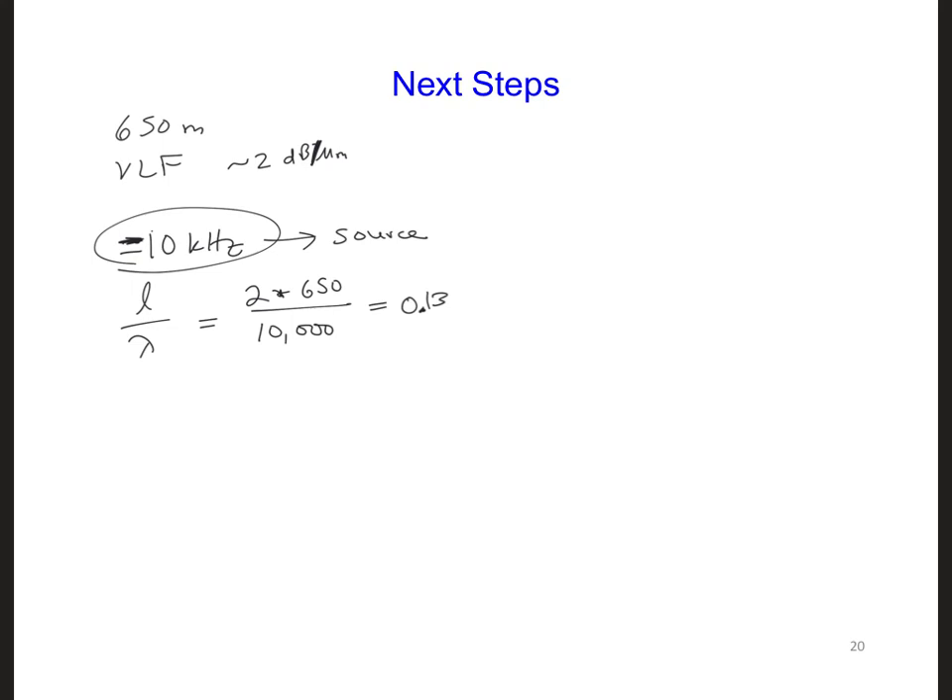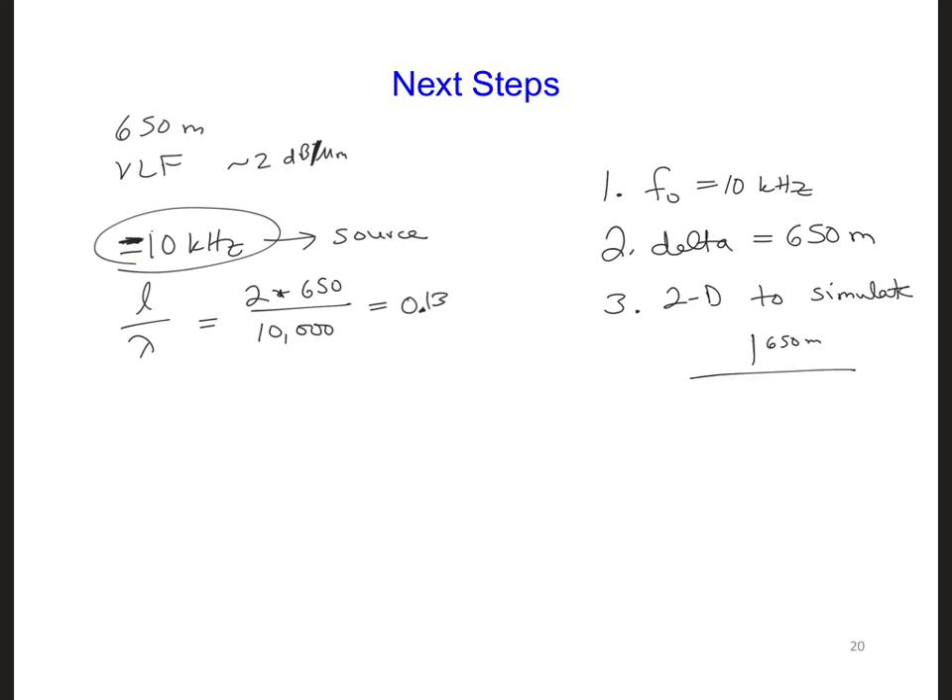In summary, I recommend you now complete three tasks. First, change the sinusoidal source waveform in your grid to a center frequency of 10 kHz. Second, change the grid resolution delta to 650 meters. Third, think about how we can adapt our two-dimensional model so that we can simulate a 650-meter monopole over a ground plane — specifically, can we do this with our 2D model, or do we need to go to a fully 3D model?